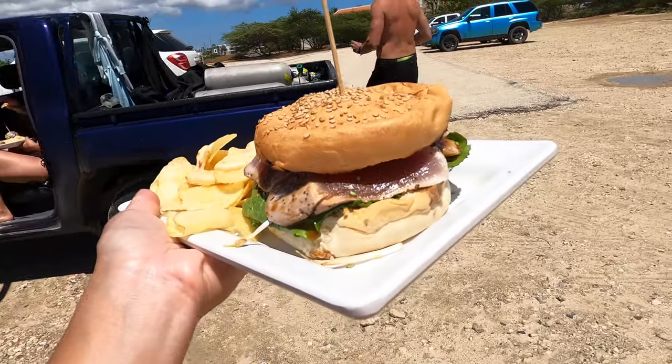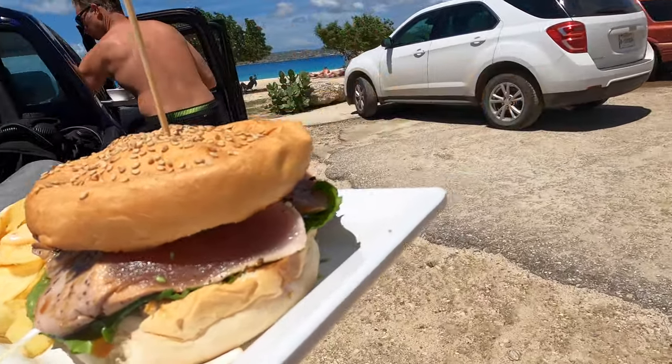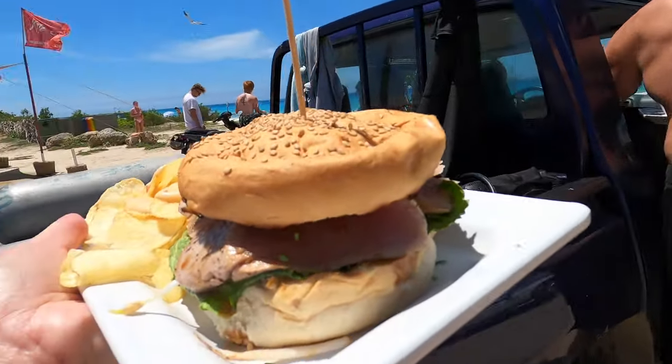To enjoy that beautiful view, bring something to sit on. A lot of people will just hang out here, enjoy the view, go to the beach, and enjoy the food truck.